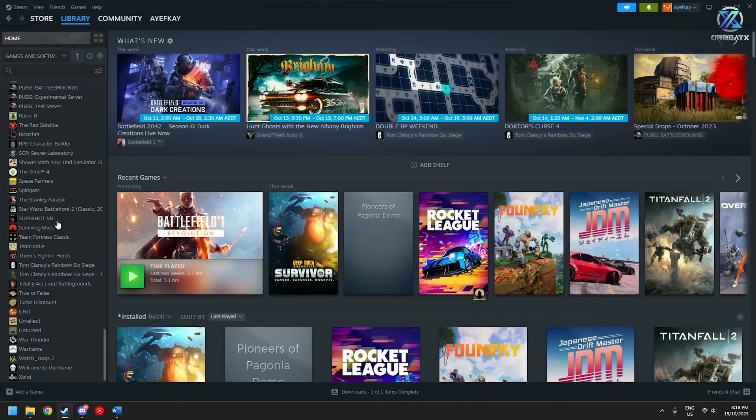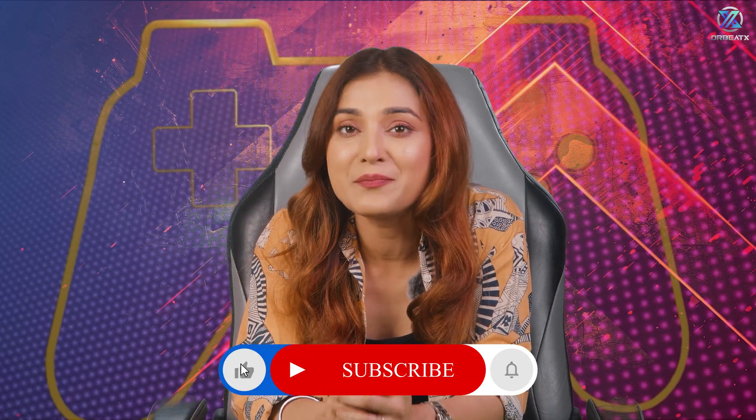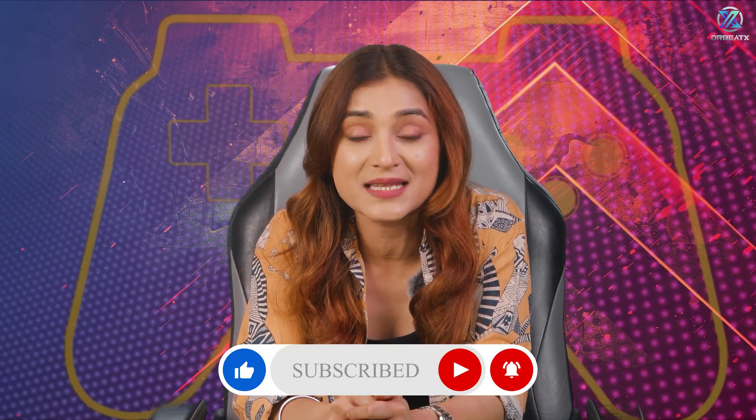And there you have it. Your Steam library is now organized, clean, and actually usable. No more endless scrolling, no more 'what should I play' paralysis — just pure gaming goodness. If you've got your own organization tips, drop them in the comments below. I love learning new tricks from you all. And if this helped you out, like, share, and hit that bell icon for more gaming tips that actually work. Until next time, happy gaming.